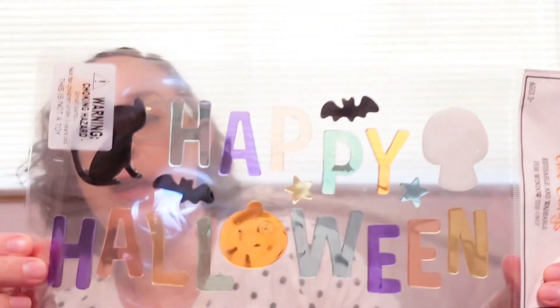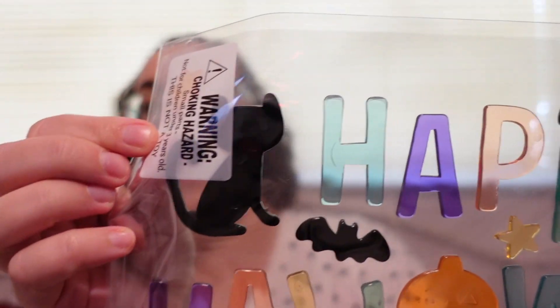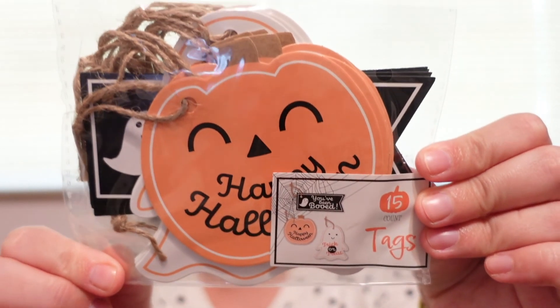Going back to Halloween, I found this little window cling. If you can see, it's got a cat, a skull, some bats and stars, and it says Happy Halloween. I'll put that on my window which faces out into the parking lot where students come in for car riders, so they'll love that. I also found this cute little hand towel set — again from Bullseye's Playground — for $5. One side says Happy Halloween and the other side has jack-o-lanterns. I also found these cute little gift tags which will go on bags for my co-workers.